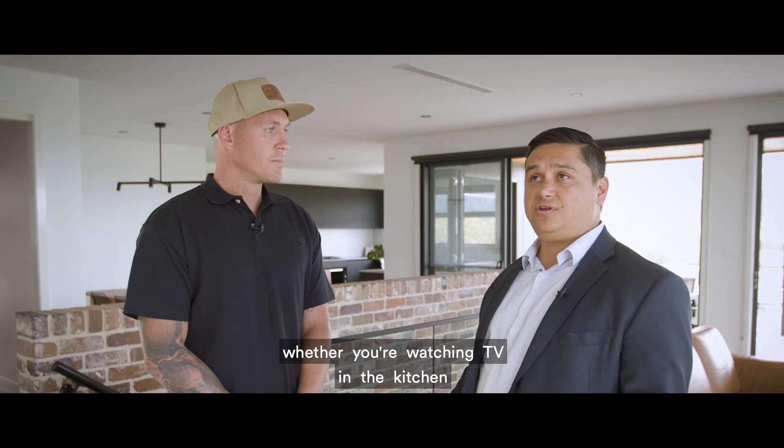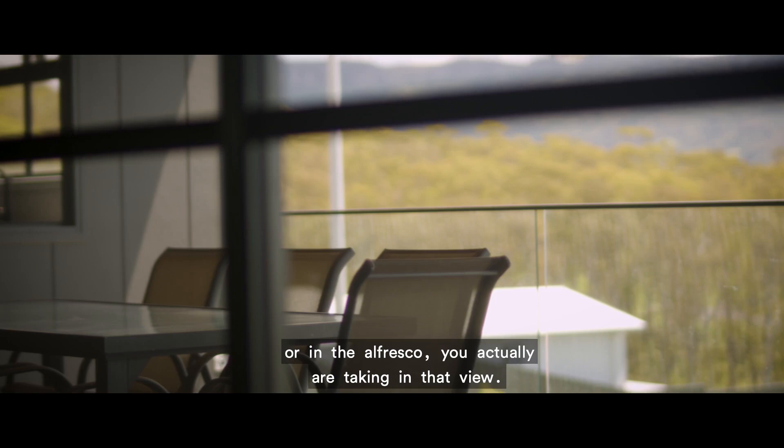Yeah, I really like how whether you're watching TV in the kitchen or in the al fresco, you actually are taking in that view. And I think pre-bench lots is really the only way to actually do that.